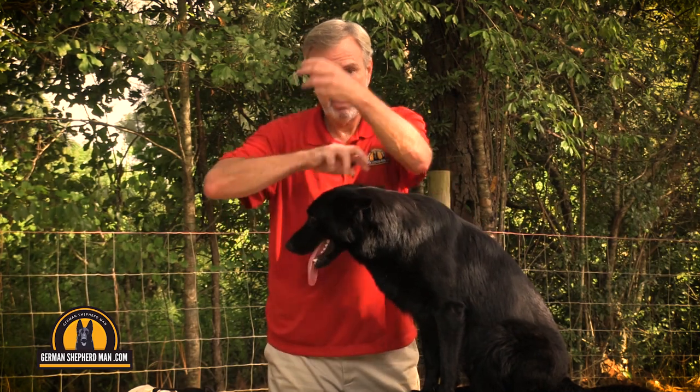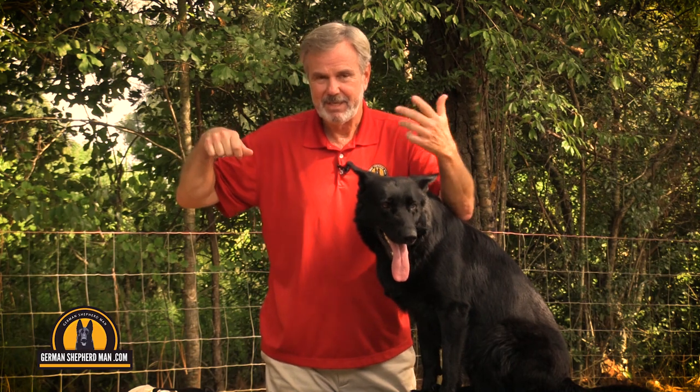Torsion is where the stomach actually does a flip, and it gets constricted on both ends — at the esophageal end and the duodenum end, the intestinal end. And it just chokes off all the supply — all the blood supply, the oxygen supply — toxins stay in there. It just quickly can be fatal, very quickly.